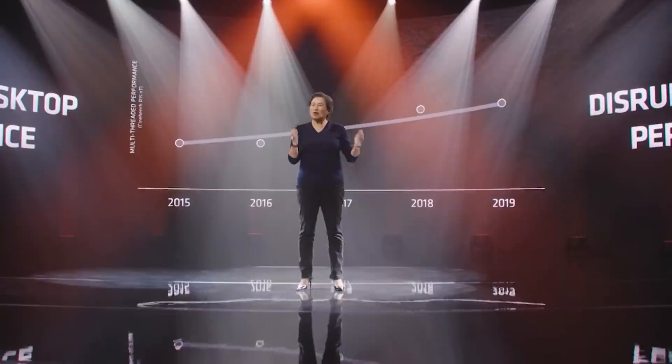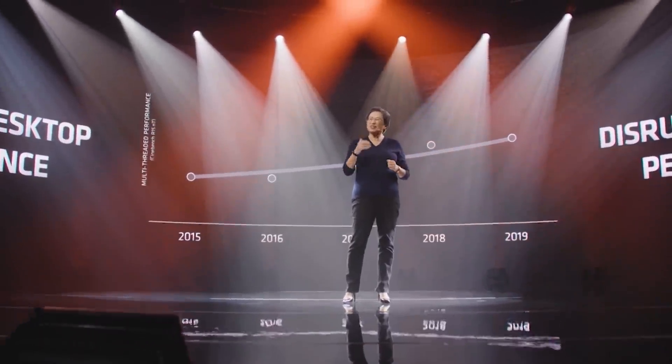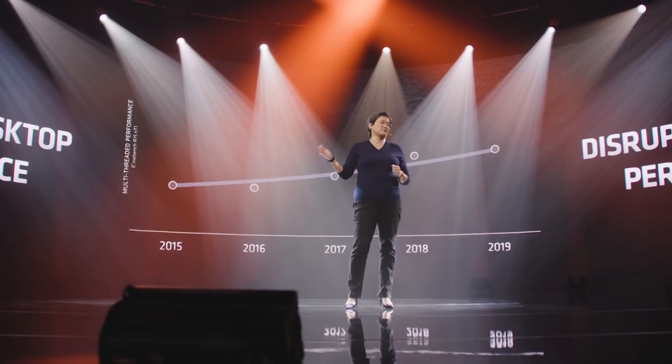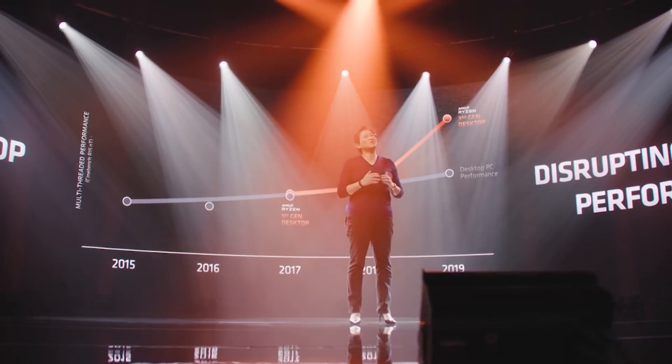Ladies and gentlemen, welcome to this Red Gaming Tech video. My name is Amata and I hope you're having an amazing day. Today we're going to get stuck right in as we have a ton of AMD news to discuss, as we have some very interesting leaks thanks to Enthusiastic Citizen over on Chip Hell.